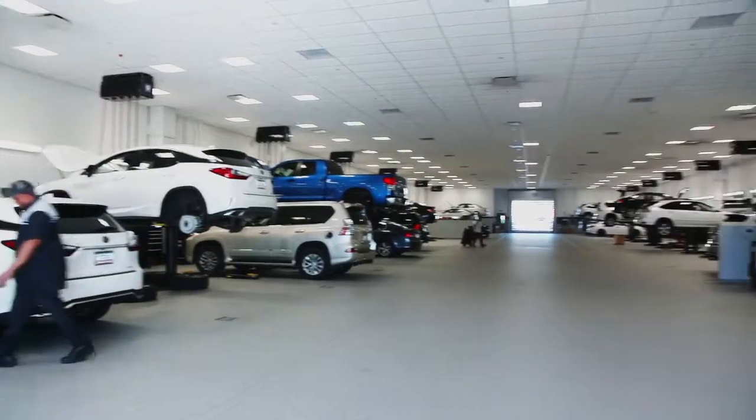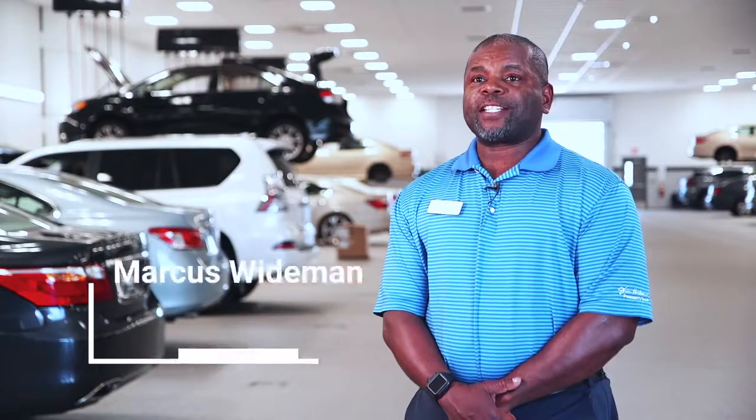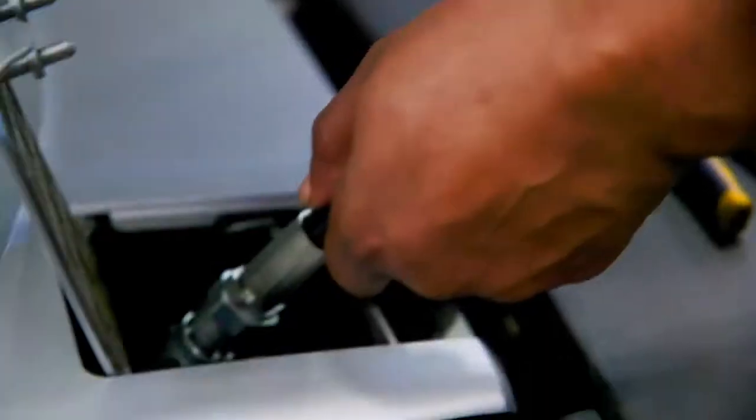The volume of oil that we go through is about 60 to 80 oil changes in a day. We dispense about 4,600 quarts of oil per month. It's critical that we don't have any hiccups — if we run out of oil, we're out of business.